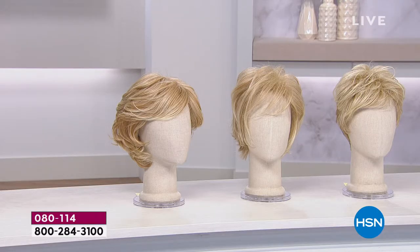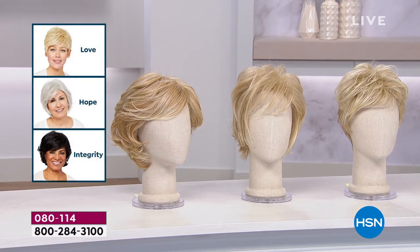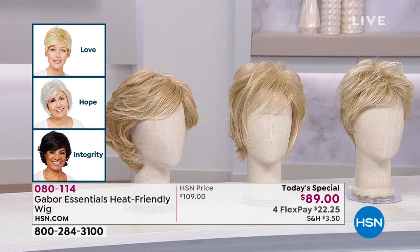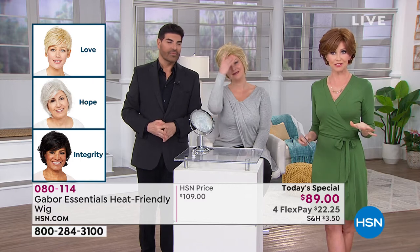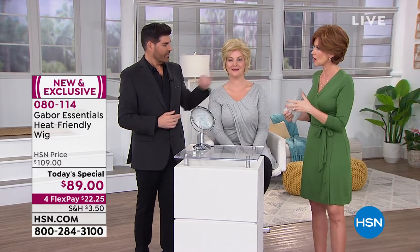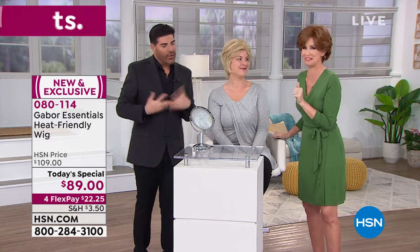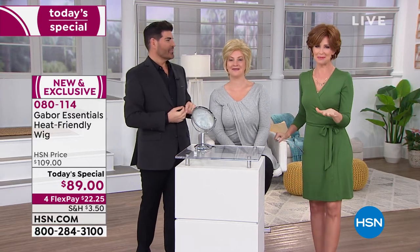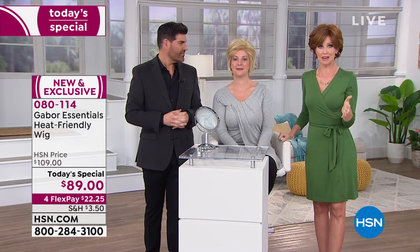We do have three different styles. This is the Hope — the one in the razor cut, a little bit edgy. The shorter one is the Love, which we do love. And then the Integrity is the one I'm wearing, a little bit longer, which has been the most popular. $89 for a heat-friendly, stylable wig that you may never even have to style if you don't want to. Available in six different colors at only $89. Styled by celebrity stylist Frank Campanella — who would charge hundreds and hundreds of dollars for someone to come in, and they'd have to come back every three weeks to maintain a short style. This is the best way to get Frank's style without paying an arm and a leg.